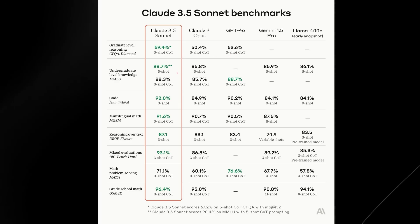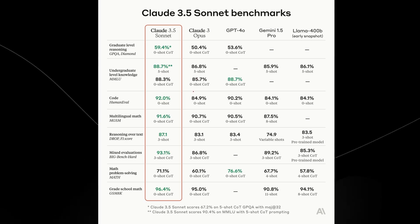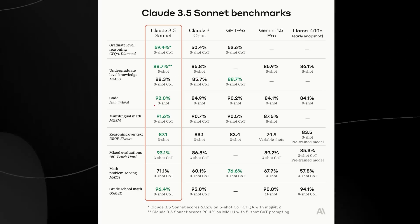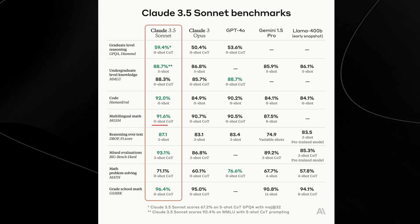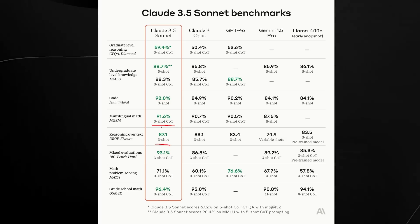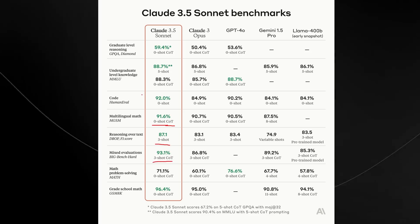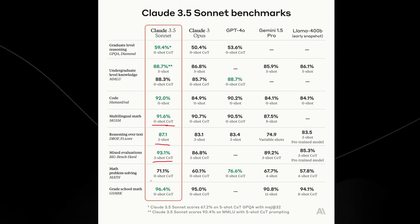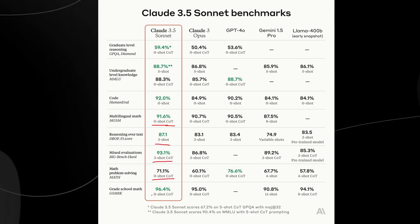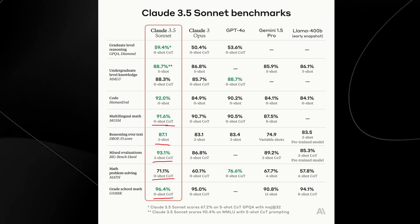It also gets 88.7% on the MMLU, and on coding 92%, multilingual math 91.6%, reasoning over text 87%, big bench hard 93%, on the math benchmark 71.1%, and the grade school math GSM 8K benchmark 96.4%.